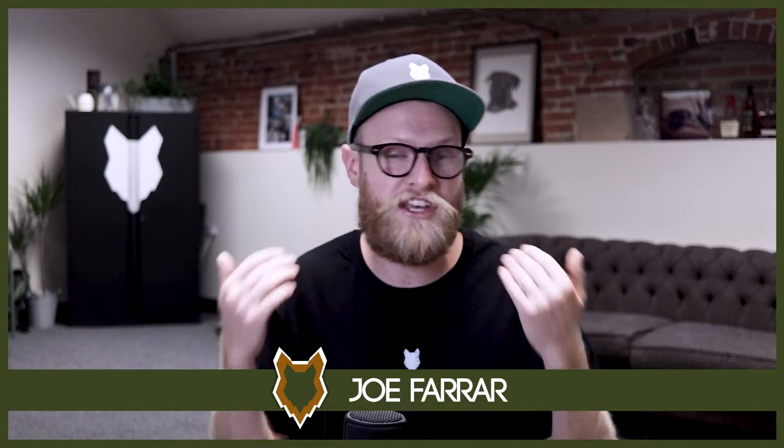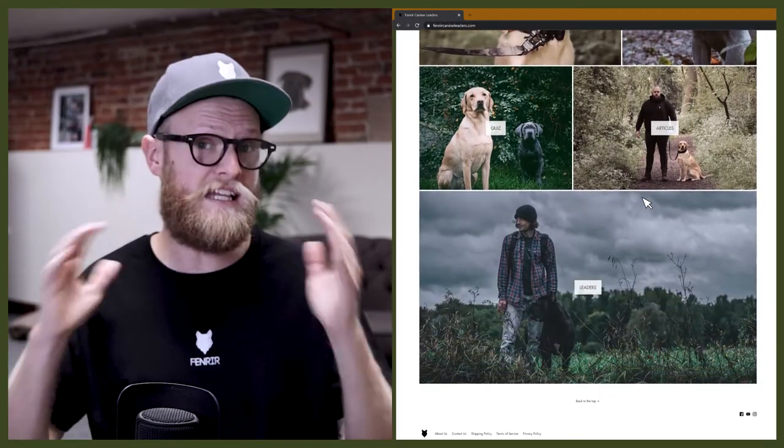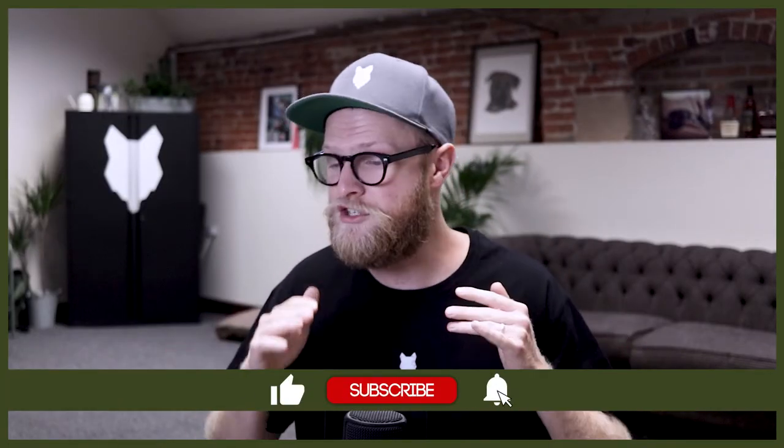Welcome back to the Fenrir Golden Retriever Show. If you're new here, my name's Joe and I'm a certified canine leader here at FenrirCanineLeaders.com. This channel is dedicated to helping you learn everything you could possibly want to know about the Golden Retriever and how to become a high-level canine leader that can raise your perfect Golden Retriever. Don't forget to subscribe and turn on that notification bell so you never miss a future upload.